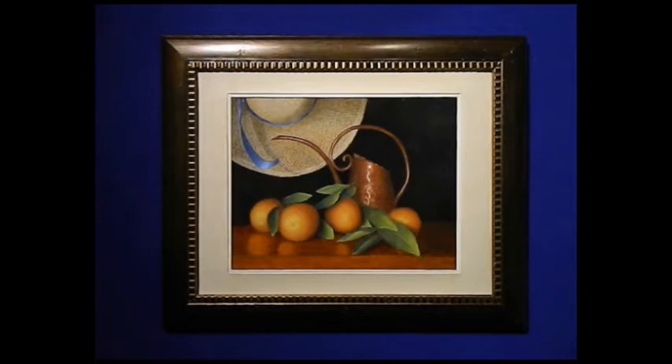A recent transplant from Southern California, Carol completed a life career in law to take up drawing and painting about 10 years ago. After studying for several years with a renowned art school, she attended the workshops of many accomplished artists in the Laguna Beach area, developing a style all her own.